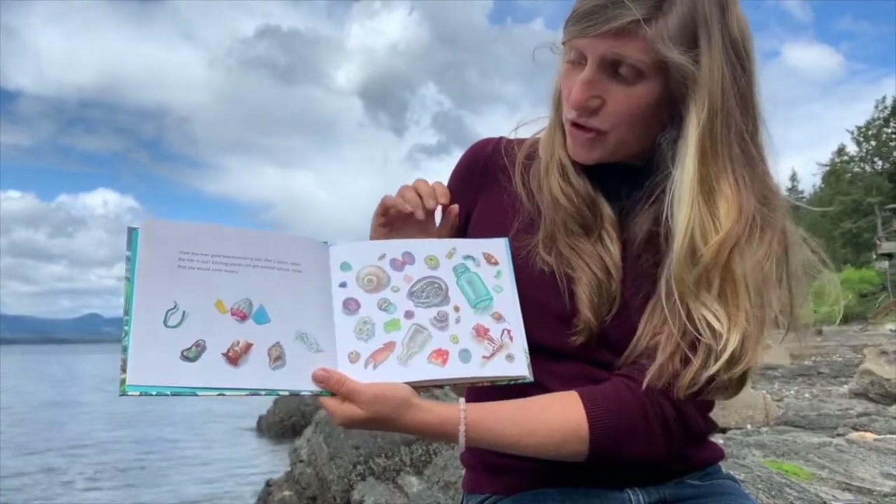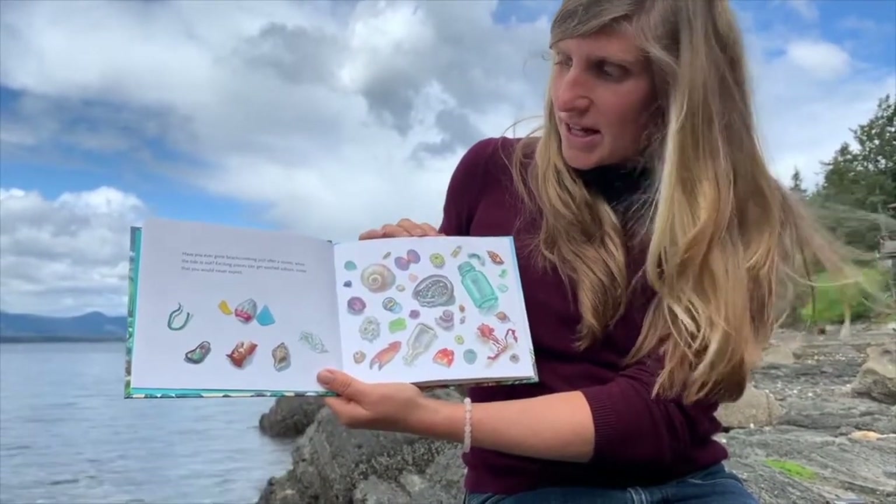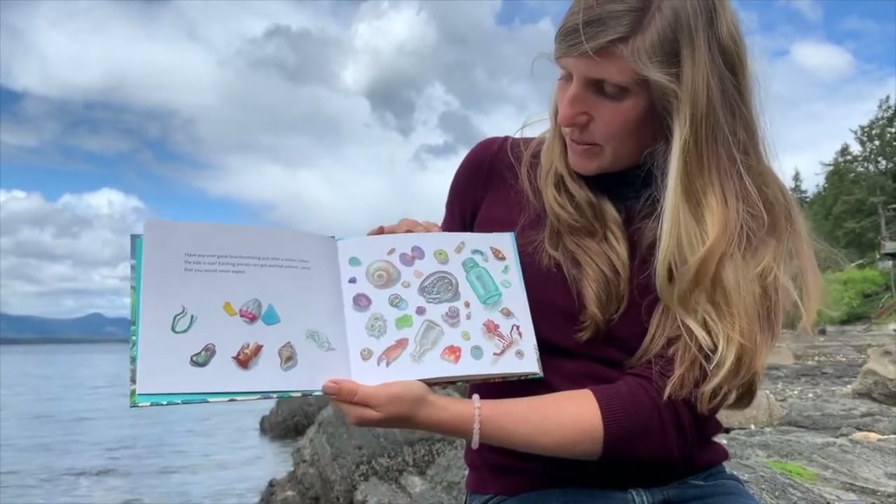Have you ever gone beachcombing just after a storm when the tide is out? Exciting pieces can get washed ashore — some that you would never expect.